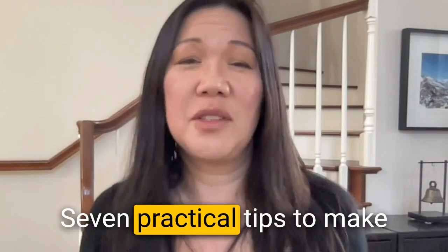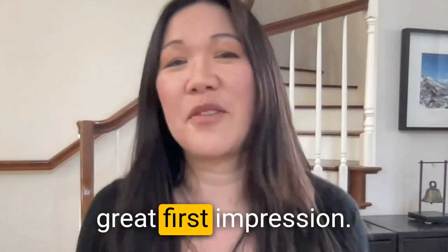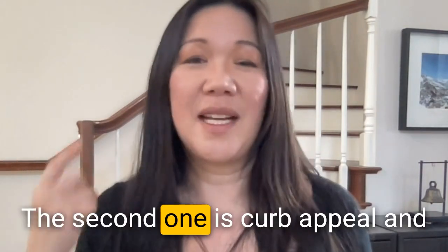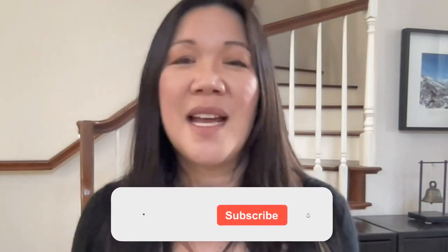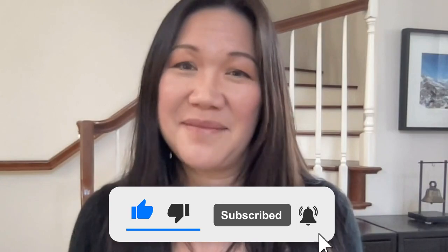So there you have it — seven practical tips to make a great first impression and sell your home fast. Remember the three phases: online appeal, curb appeal, and entryway appeal. If you liked this video, I also have a free download on seven tips for a fast sale — click the link in the description below. Please hit the like button and subscribe so you're notified the next time a helpful video is uploaded. Thank you for watching.